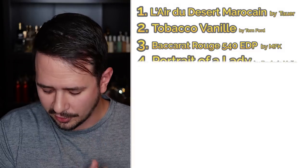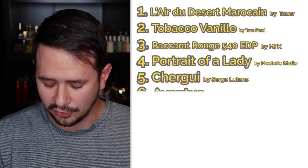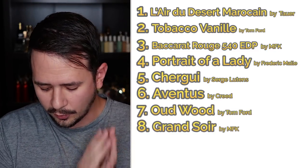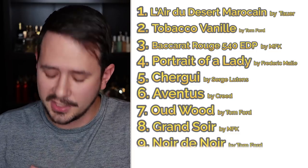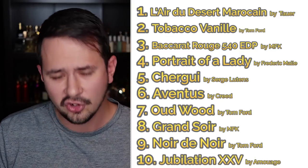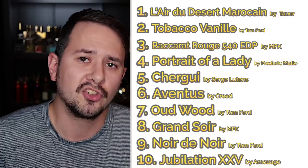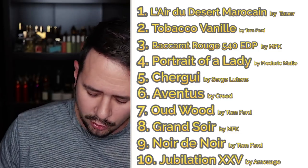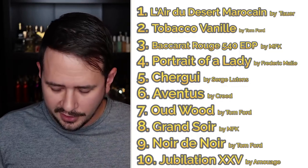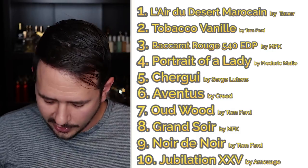Number three: Baccarat Rouge 540 by Maison Francis Kurkdjian — very popular. Number four: Portrait of a Lady by Frédéric Malle. Number five: Chergui by Serge Lutens. Number six: Aventus by Creed. Number seven: Oud Wood by Tom Ford, another private blend. Number eight: Grand Soir by Maison Francis Kurkdjian — one of the best amber fragrances you can buy. Number nine: Noir et Noir by Tom Ford, another private blend. And rounding out the top ten: Jubilation 25 by Amouage. That's kind of your entry-level starter pack of niche fragrances with a lot of different scent profiles — I can't knock any of them.